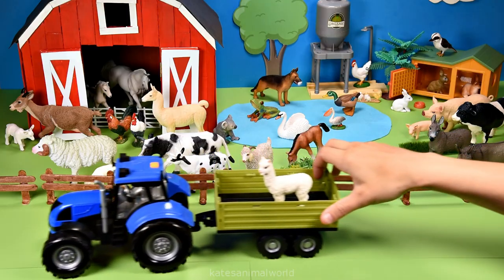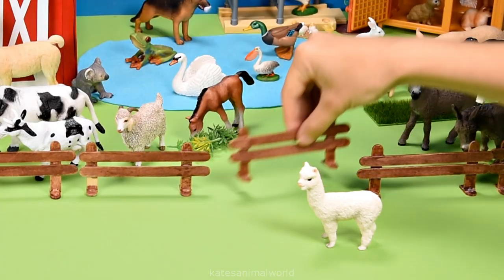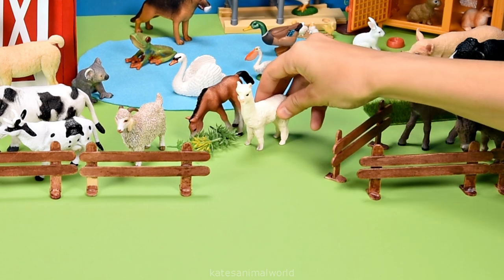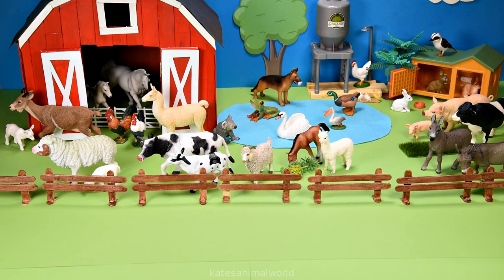Who's in the back of the tractor? It's an alpaca, and they look a bit hungry. Lucky there's some grass here for them to eat — thanks, horse! Don't forget to close the gate. Thanks for watching, kids. Don't forget to subscribe and I'll see you next time. Bye!